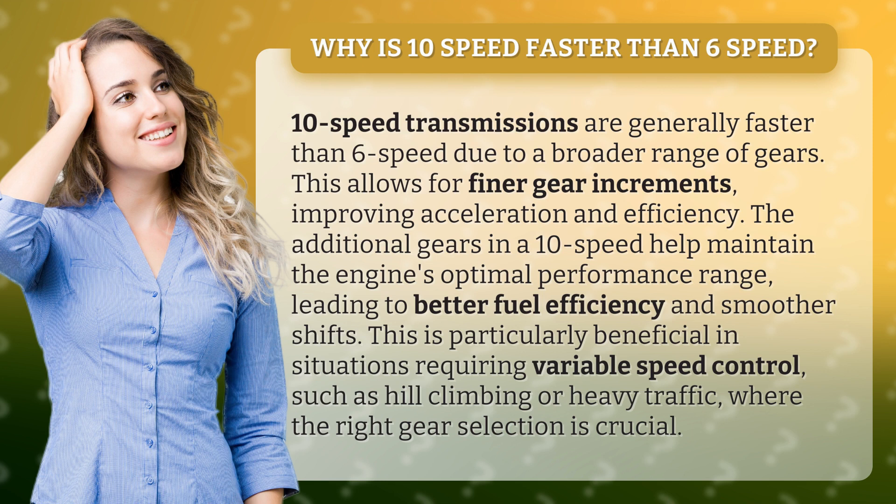The additional gears in a 10-speed help maintain the engine's optimal performance range, leading to better fuel efficiency and smoother shifts. This is particularly beneficial in situations requiring variable speed control, such as hill climbing or heavy traffic, where the right gear selection is crucial.